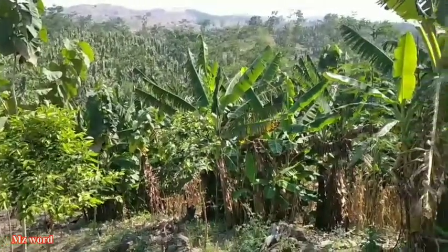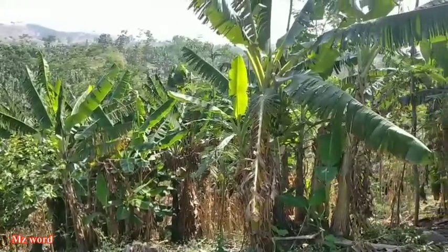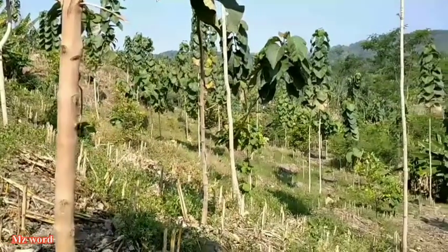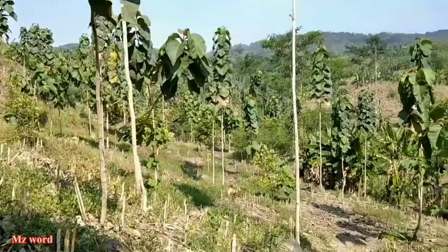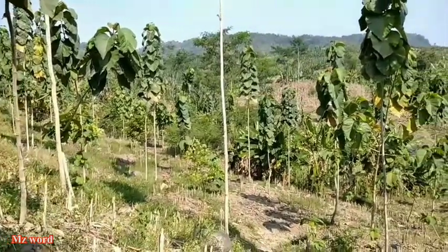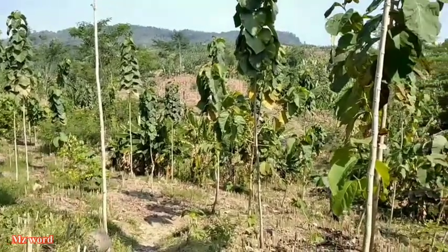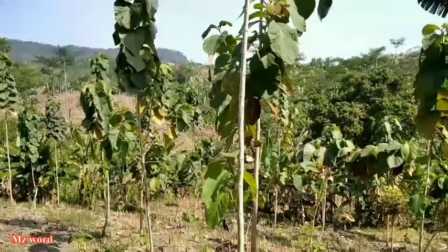Di sini alhamdulillah, nampaknya saya kembali mendapat informasi. Dan untuk informasi kali ini lagi serut. Namun tidak tahu juga apakah untuk lokasi ini sudah banyak diburu atau sudah banyak dikunjungi para pembulang yang mungkin lebih tahu lokasi atau daerah ini. Oke, ikuti videonya sampai dengan selesai. Dan semoga kita mendapatkan apa yang kita cari.